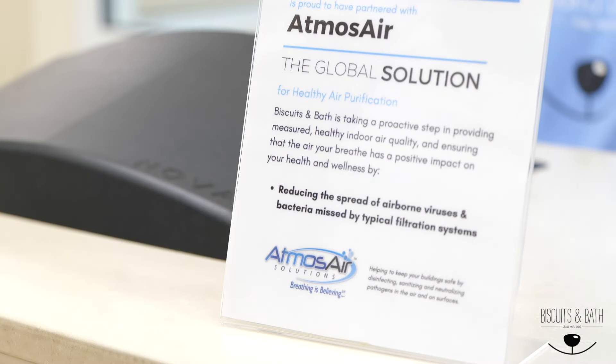Wow, no wonder the air feels so fresh in here. They have an air purification system. Genius.